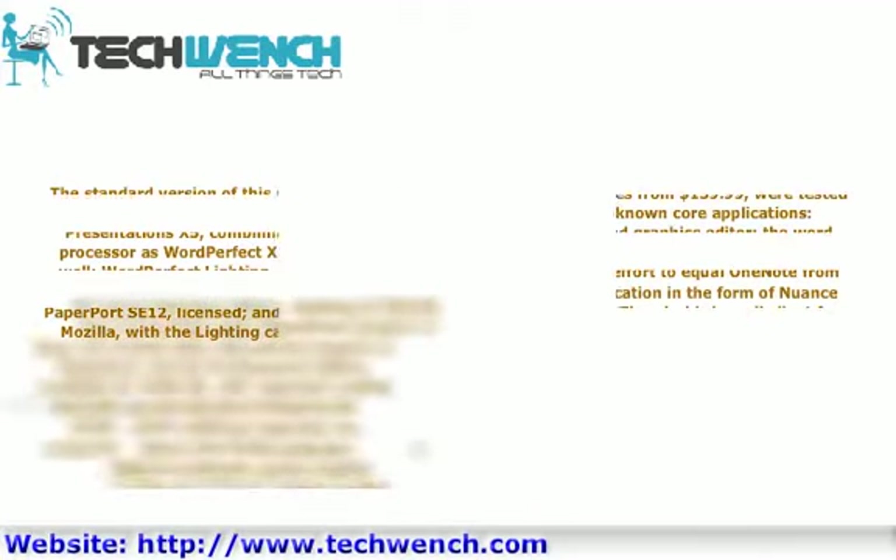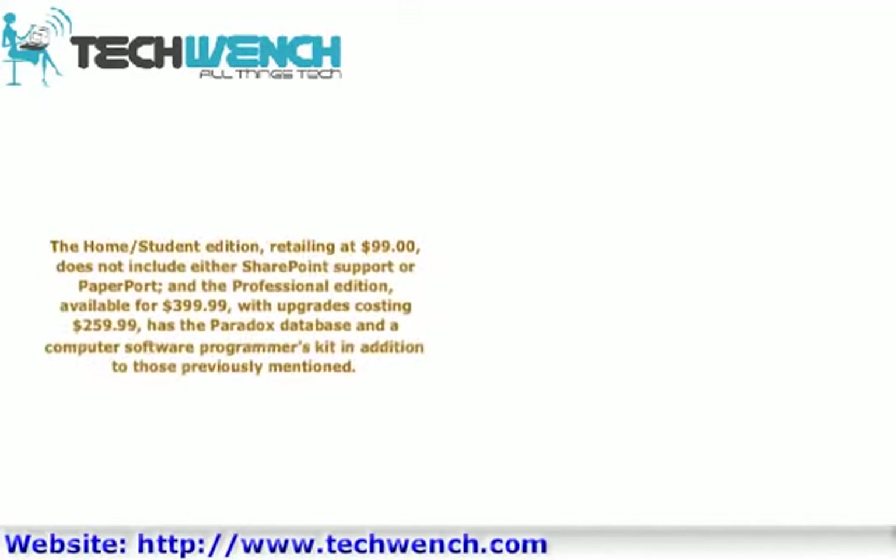The home/student edition, retailing at $99, does not include either SharePoint support or PaperPort. The professional edition, available for $399.99, with upgrades costing $259.99, includes the Paradox database and a computer software programmer's kit, in addition to those previously mentioned.